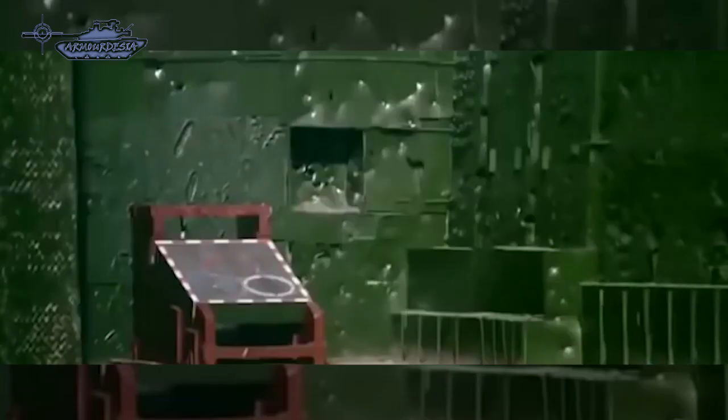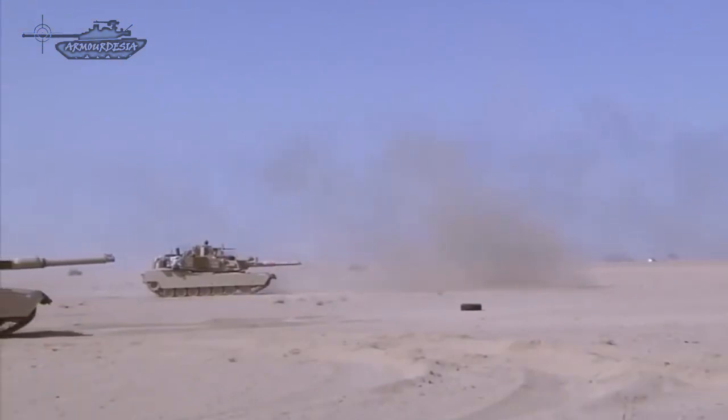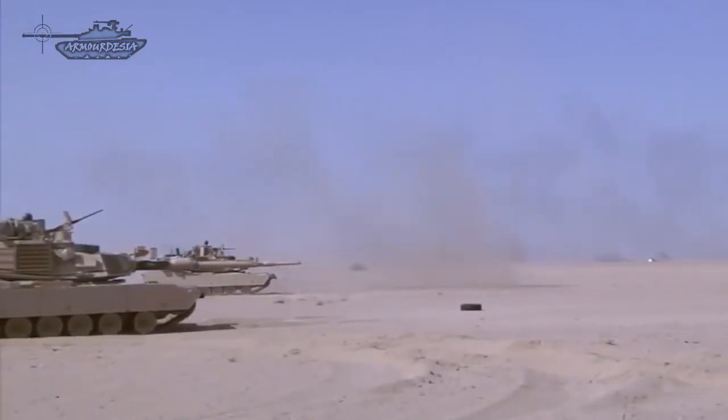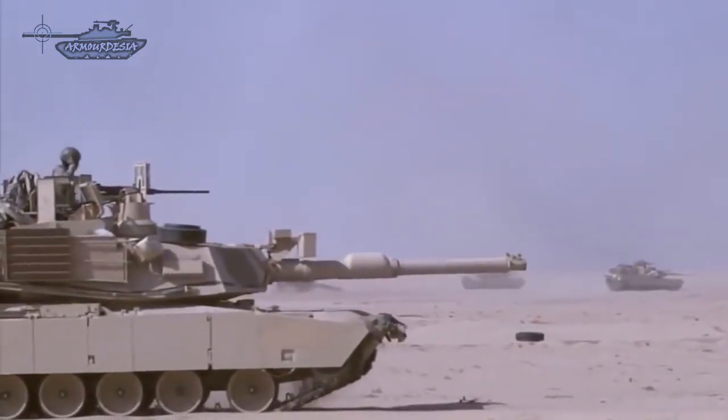Although guided missiles can engage tanks with high accuracy and have fire-and-forget capability, APFSDS rounds are still preferred by tank crews despite their origins dating back to the late World War II era. In this video, we will analyze the advantages and disadvantages of using these rounds.